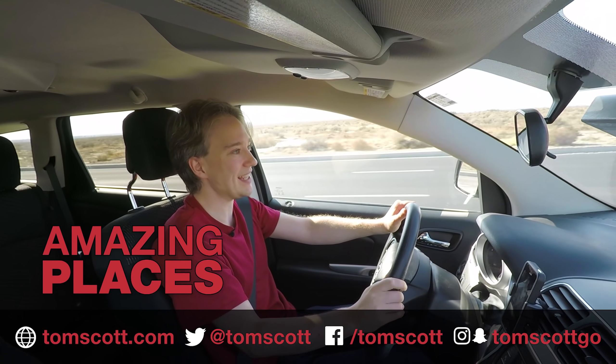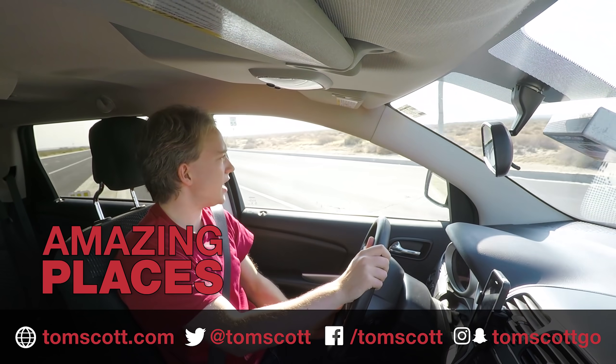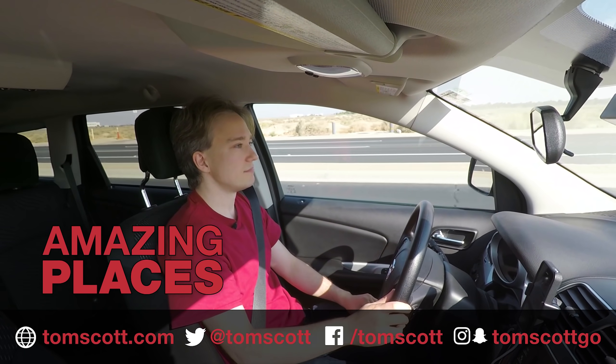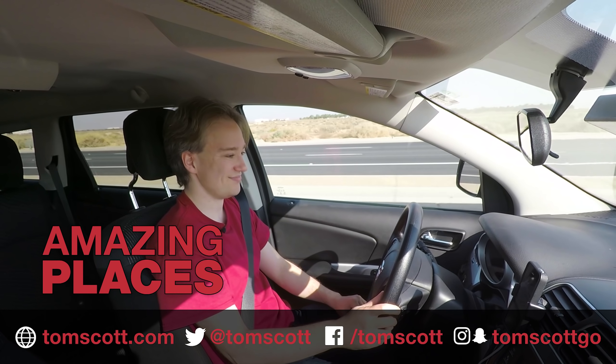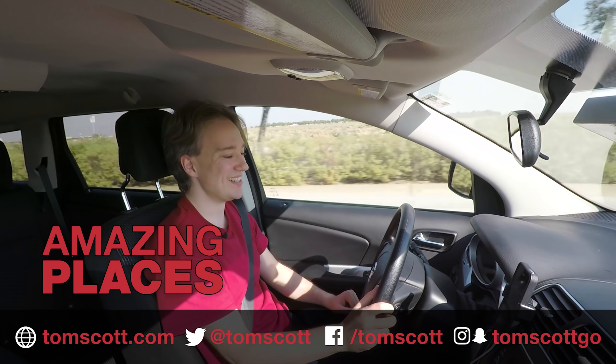That's a take. That is a take right there. And in order to celebrate that take, I'm going to put my foot down. This is an SUV. It doesn't do that.